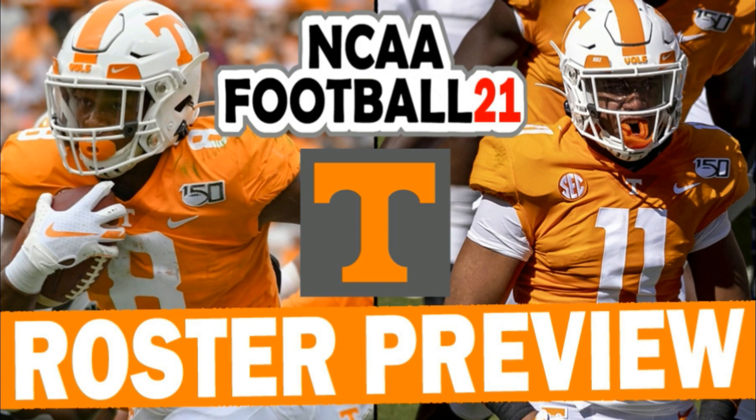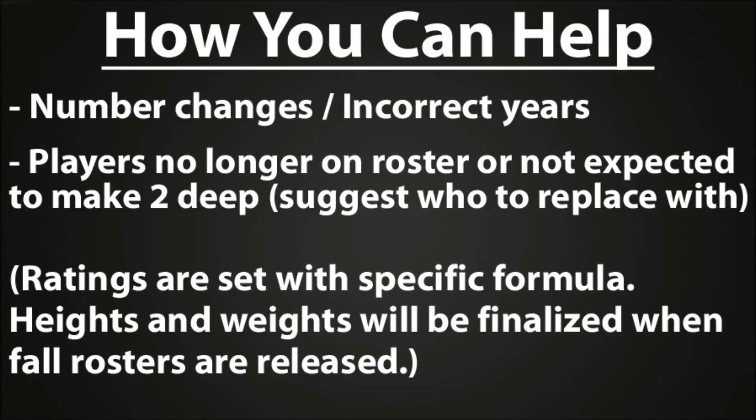The link is down in the description of this video. Before we get into the roster preview, I just wanted to quickly tell you how all of you can help out with these rosters and help us make them as accurate as possible. If there are number changes for players or incorrect years that you see on this roster, please let us know.